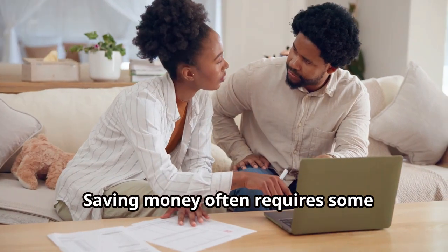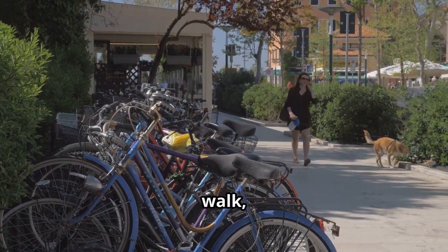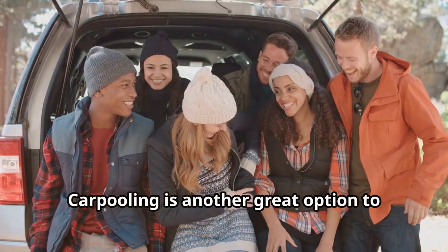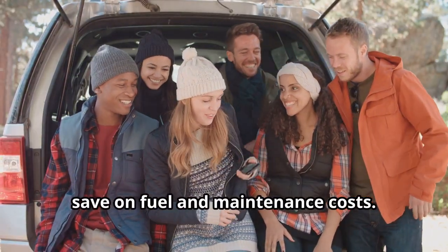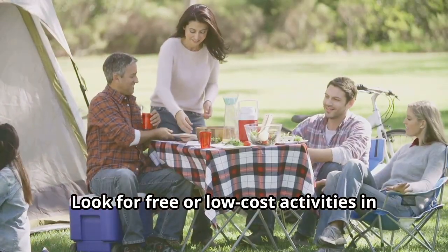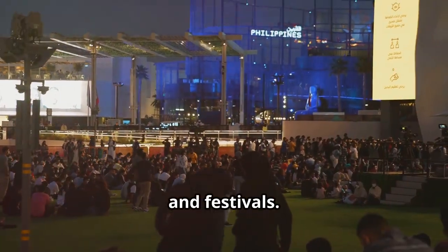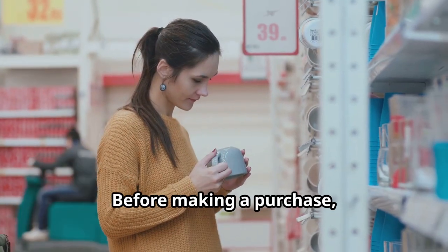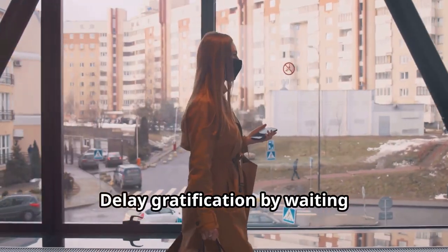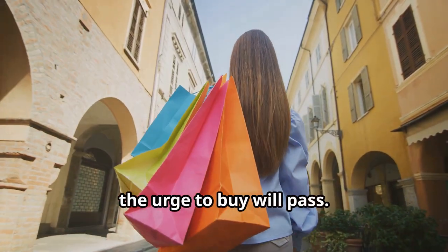Saving money often requires some lifestyle changes. If possible, walk, bike, or use public transportation instead of driving — carpooling is another great option to save on fuel and maintenance costs. Look for free or low-cost activities in your community; many cities offer free concerts, outdoor movies, and festivals. Before making a purchase, ask yourself if it's a need or a want, and delay gratification by waiting 24 hours before buying something non-essential — often the urge to buy will pass.